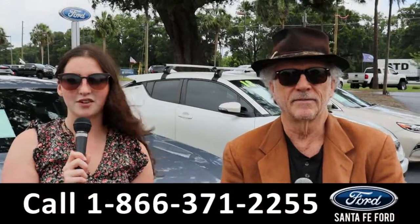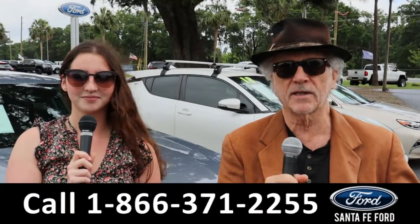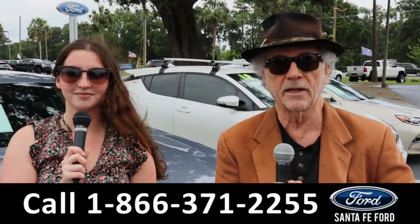This is Randy, and I'm Maria with SantaFeFord.com at the Ford Supercenter. Hey, we've got new and used trucks, cars — it's all here folks. Stay tuned, Maria's going to give you a closer look at one of our vehicles right now.